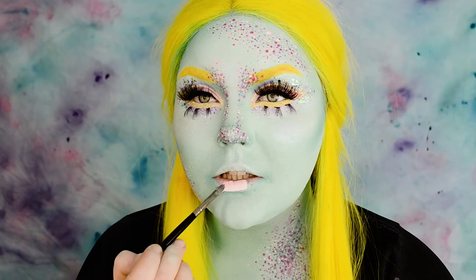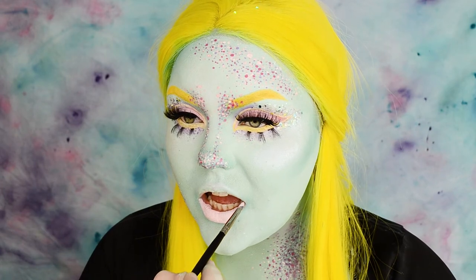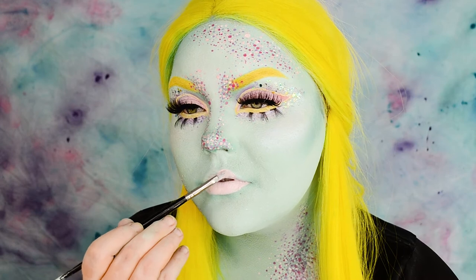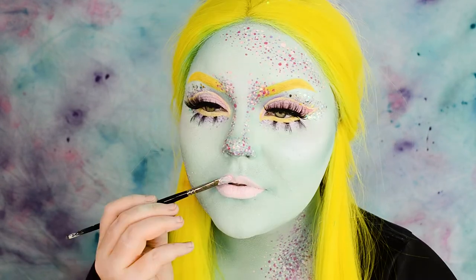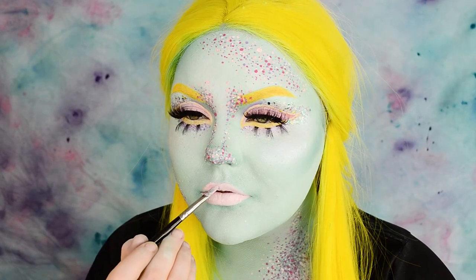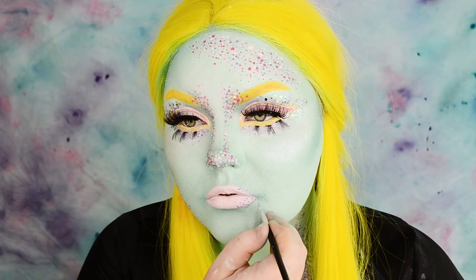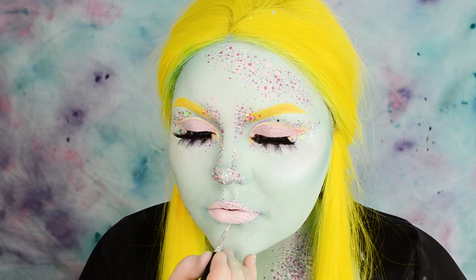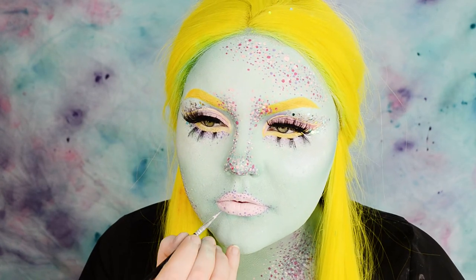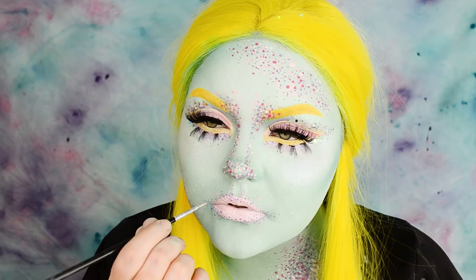For the lips I'm taking the pastel pink I used on the eyes and using a lip brush I paint the color on. I'm outlining the lips with dots using the lilac shade first, bringing the dots towards the nose and also elongating the sides of the mouth, then following the lilac with pastel coral and pink dots.